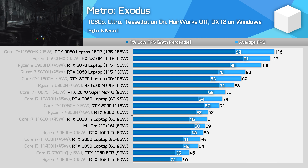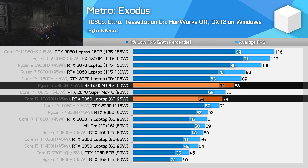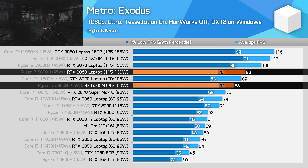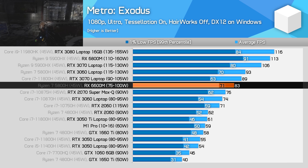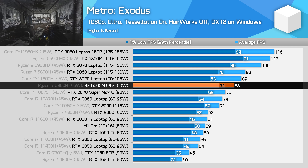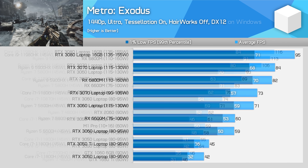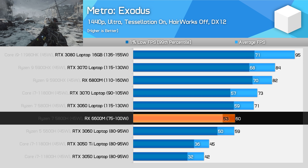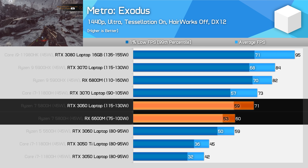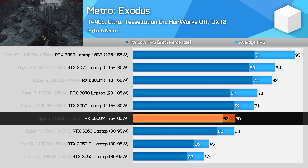In Metro Exodus at 1080p using ultra settings, the 6600M delivers performance between the two RTX 3060 variants. The 6600M at up to 100W is 13% faster than the RTX 3060 running at 80–95W, but 10% slower than the same Nvidia GPU at 115–130W — roughly where you'd expect given AMD's power target sits between those two configurations. The 6600M comfortably outperforms the RTX 2060 and delivers significantly more performance than the RTX 3050 Ti. At 1440p, it's more of a struggle, only matching the lower power RTX 3060 and sitting 16% slower than the higher power 115W variant, though you still get 60fps on average.